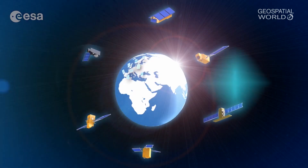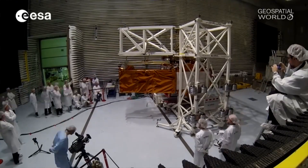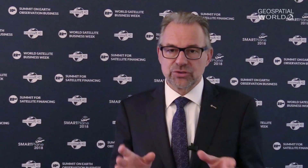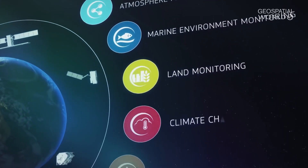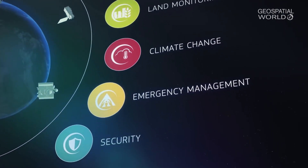The second one is the Copernicus Program, where we build the largest Earth observing system in the world. By having six families of sentinels, which we are defining and developing and putting into orbit — 20 sentinels in the first round — but also to be renewed and expanded with new capacity, which we are developing together with the European Commission to address new policy requirements like climate change, carbon dioxide monitoring, Arctic questions.